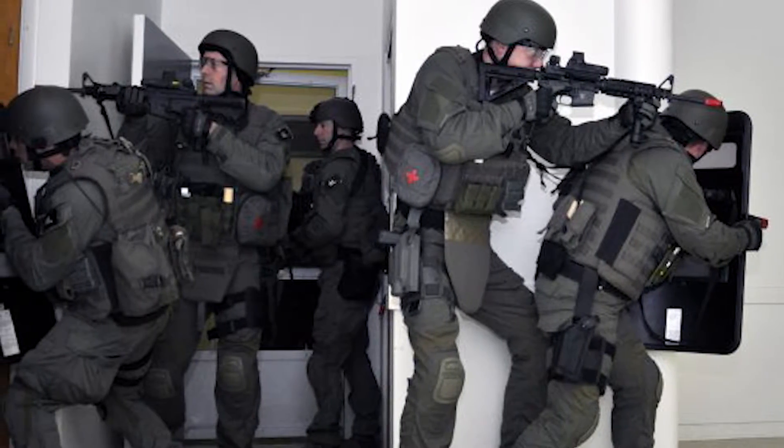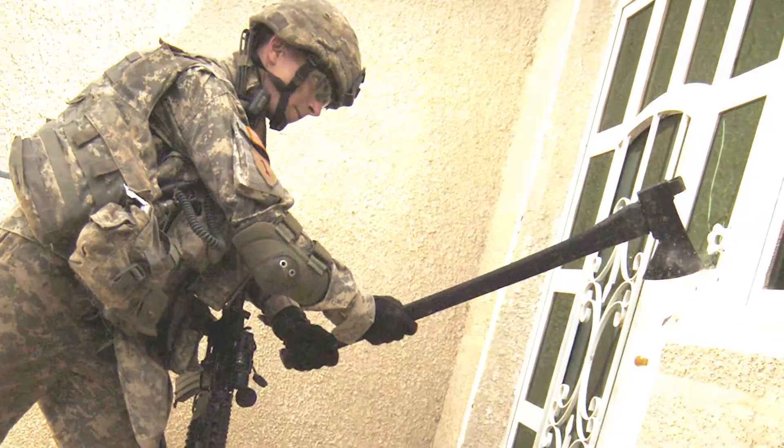Other products out there that are thermal erosive cutters — they're bulky, they're heavy, and they're hard to manipulate. Whoever's handling that piece of equipment is encumbered because they've got a large piece of equipment on their back. Now they're no longer part of the assault team going into the particular facility.